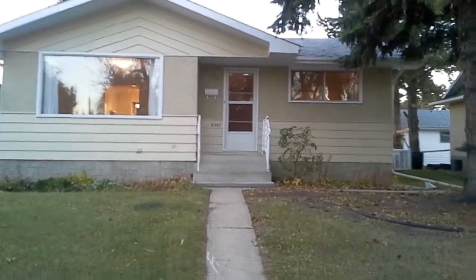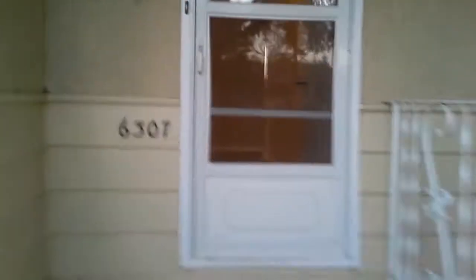Here we are at 6307 44 B Avenue in Camrose. A block west of here and a few blocks north is the Duggan Mall. This is a house — it has a suite downstairs with a kitchen — but we would like to rent the whole thing together to the same people if possible.